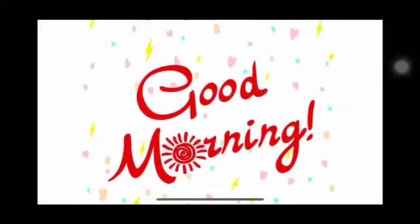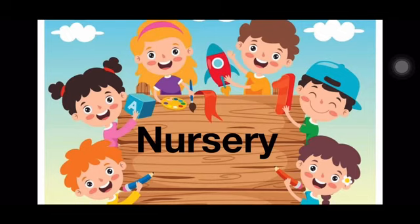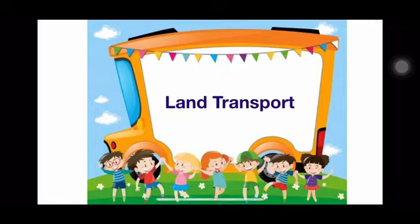Good morning, my dear children. How are you all? I hope you all are enjoying yourself and are safe at home. Children, this lesson is for class nursery for the topic land transport.